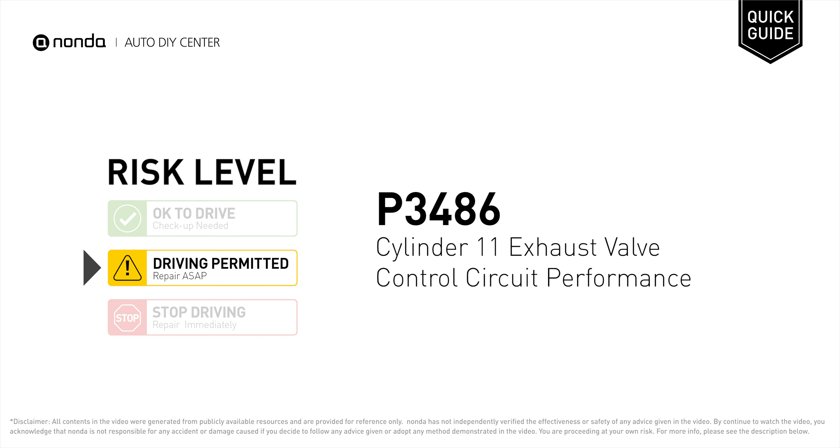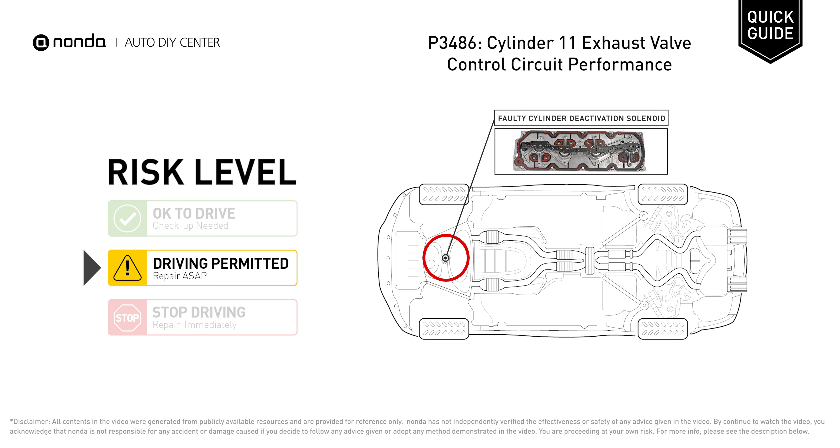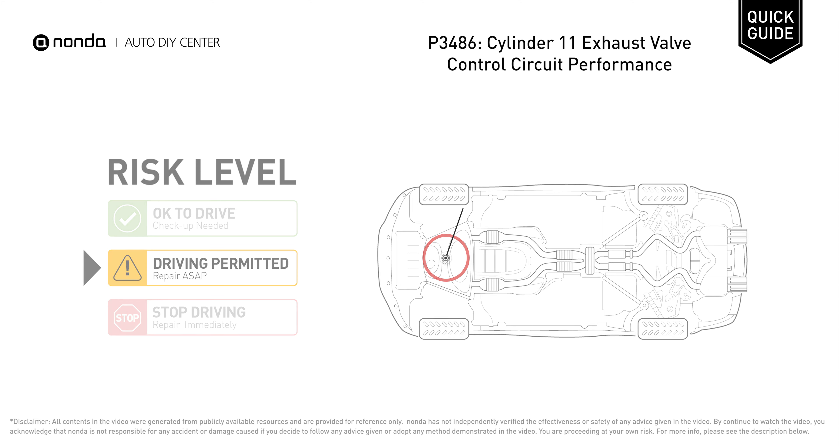P3486 is a diagnostic trouble code for cylinder 11 exhaust valve control circuit performance. Under this circumstance, short distance driving is permitted, but your vehicle should be repaired as soon as possible. It indicates that the ECM has detected a performance problem within the voltage or resistance in the cylinder 11 exhaust valve control circuit.